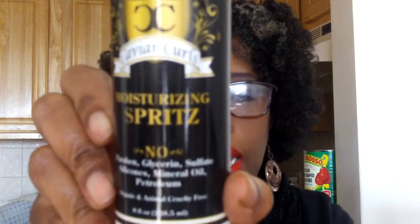This is another company we've received something from before through Curl Kit — it's called Caviar Curls, and this is their Moisturizing Spritz. It has no parabens, glycerin, sulfates, silicones, mineral oil, or petroleum. It's organic and animal cruelty-free. You just spray it on your dry or wet hair to moisturize, add shine, and style as usual.